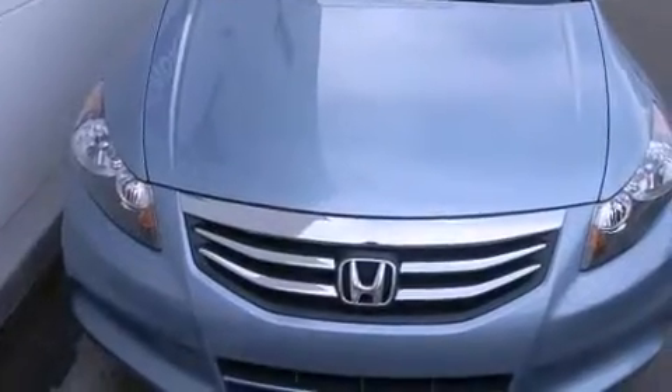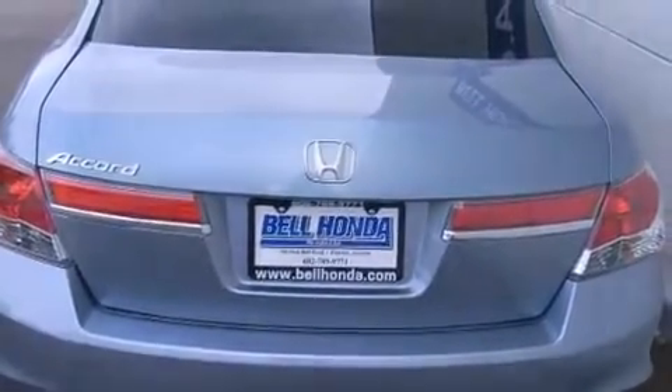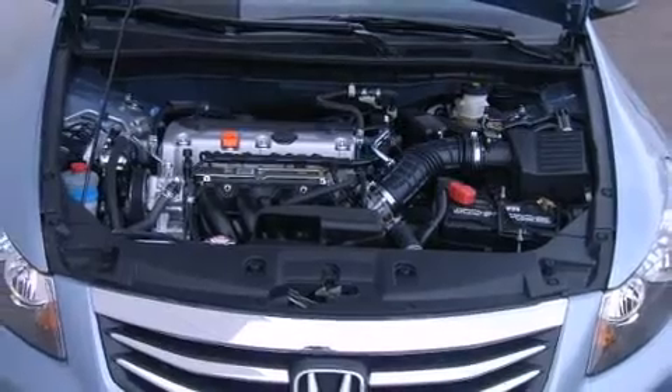Honda prioritized practicality, efficiency, and style by including a tachometer, remote keyless entry, and cruise control. Premium sound drives six speakers, providing you and your passengers a sensational audio experience.